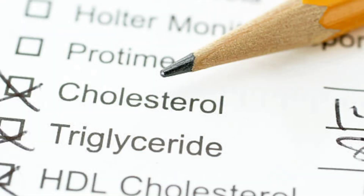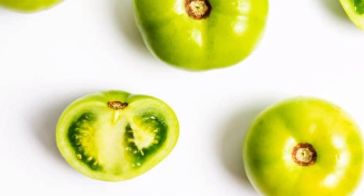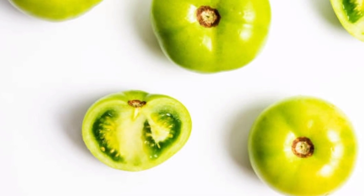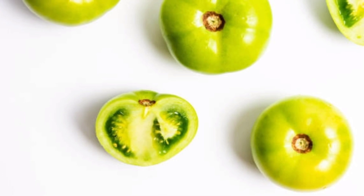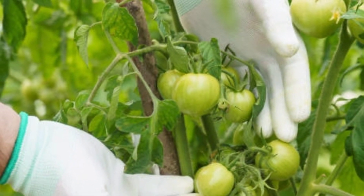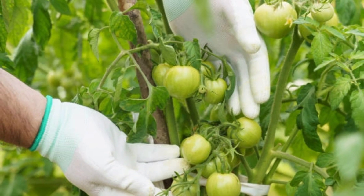5. Cholesterol balance. Green tomatoes contain no cholesterol, but 0.028 grams of saturated fat, 0.030 grams of monounsaturated fat and 0.081 grams of polyunsaturated fat. One serving of 100 grams of green tomatoes contains 1.20 grams of protein, which functions as a binder of cholesterol in the blood. It also contains 0.20 grams of fat, which binds cholesterol in the intestine. Vitamin B3 plays an important role in reducing bad cholesterol.